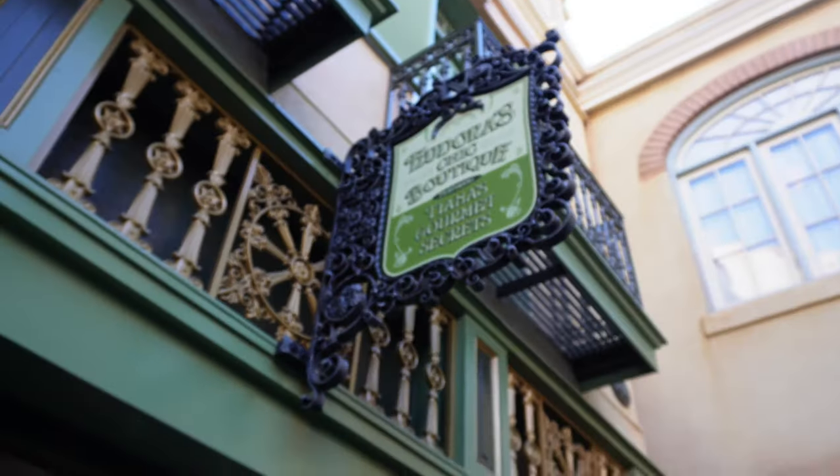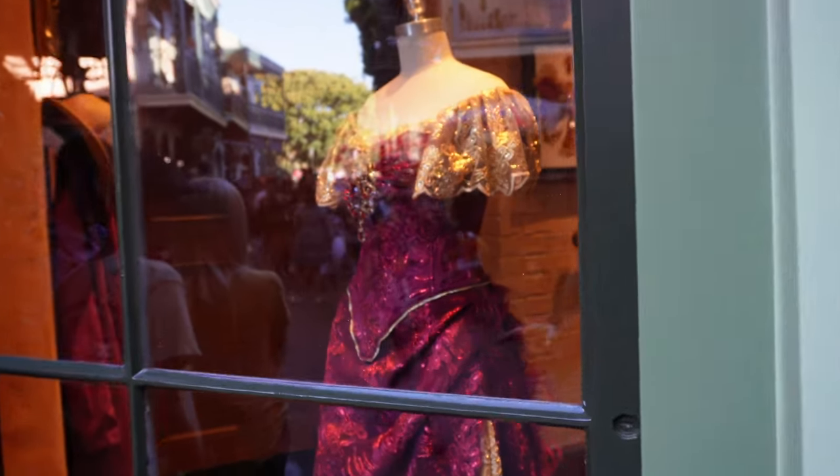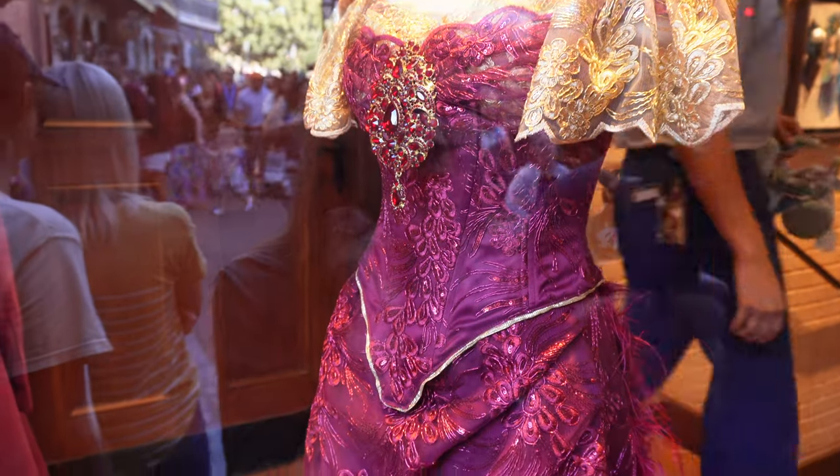New paint, new everything. There's a dress in the window. For those that don't remember, Tiana's mother Eudora is a seamstress in the film, so that's just paying homage to her job. Alright, let's head inside and check out the new store.